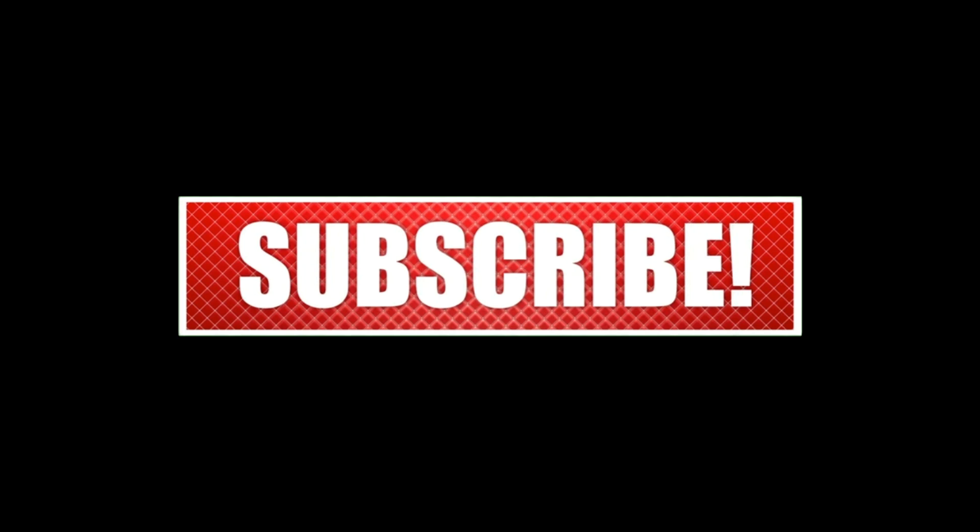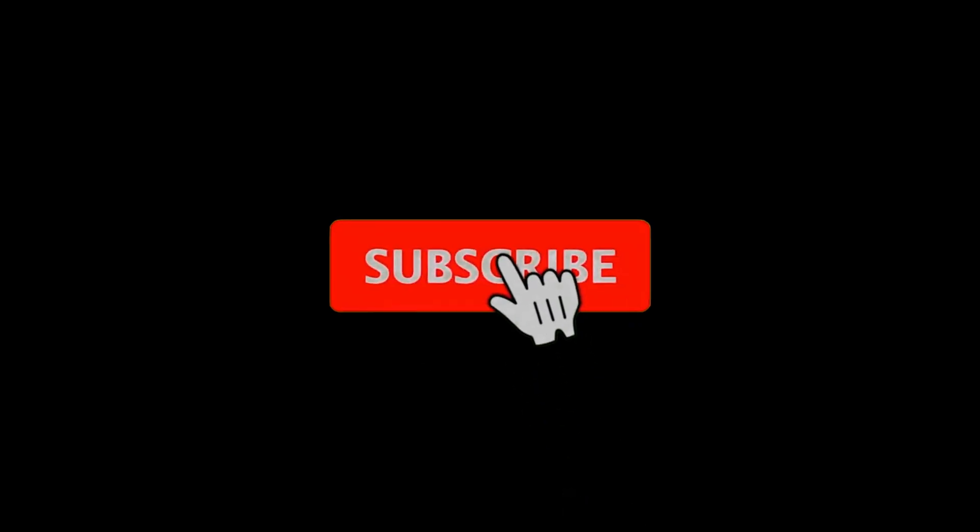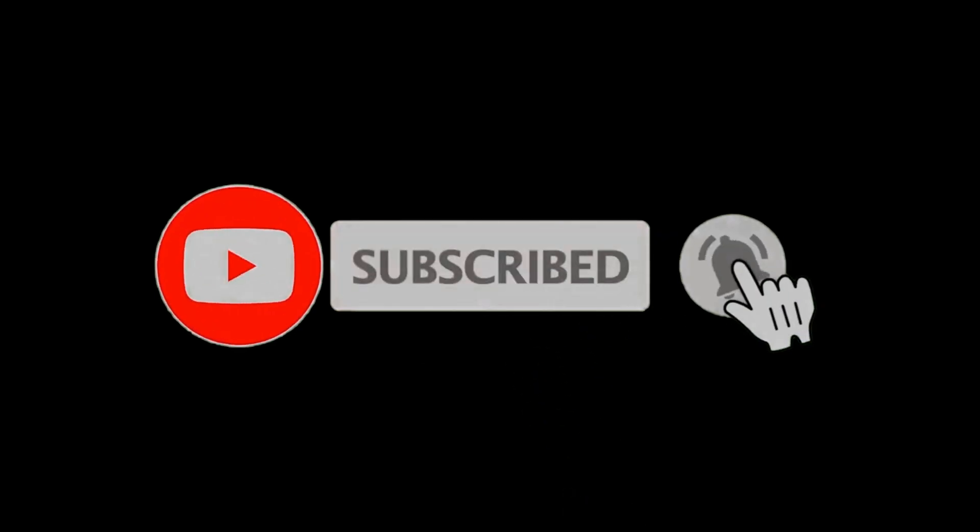If you enjoyed, don't forget to like, comment, share, and subscribe. And don't forget to click the bell icon to get notified about all my upcoming videos.